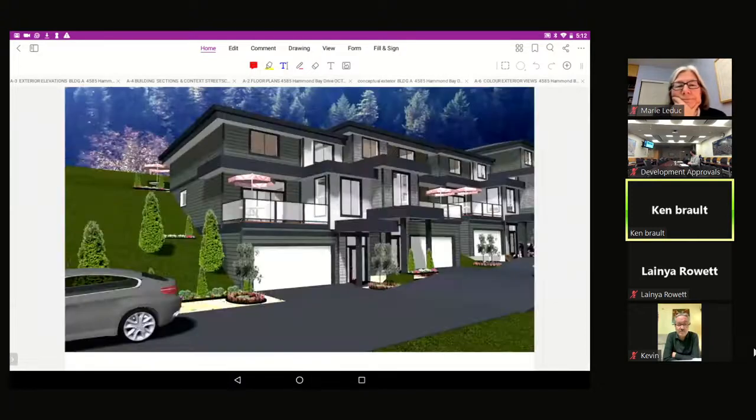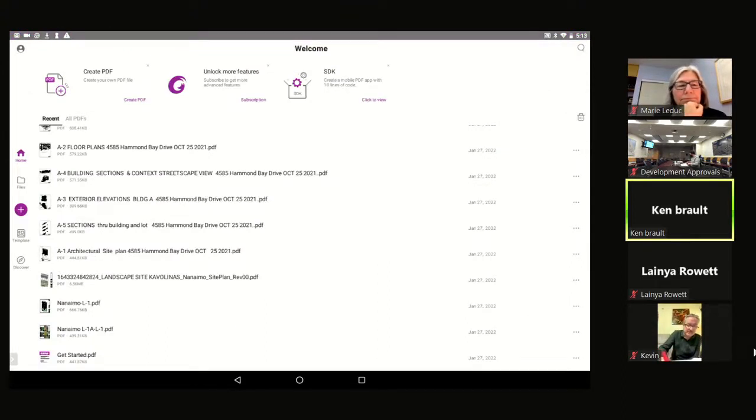The key feature is the amenity space behind the buildings. There is a patio at the top with individual paths and amenities leading up to that shared amenity space. Ken then hands off to Clark to explain the landscaping plan.